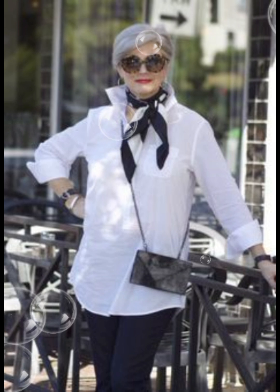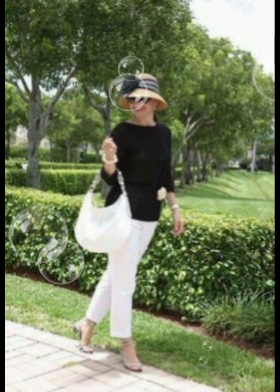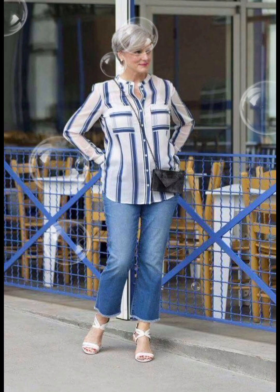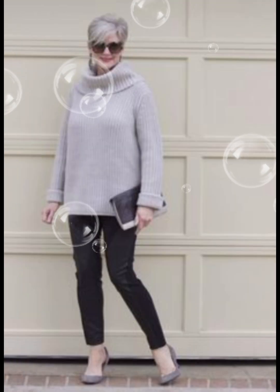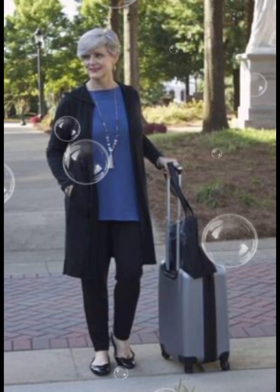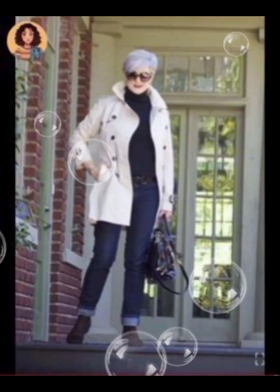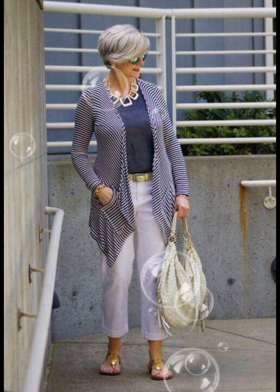Don't miss a single style, because each one will give you a different and amazing idea. You can also visit my channel to view a beautiful collection of dresses for the 50-plus age group. If you like my videos, please share with your friends and leave your views in the comments section.